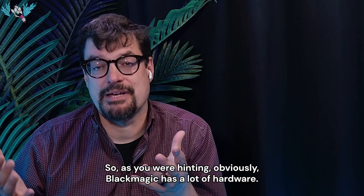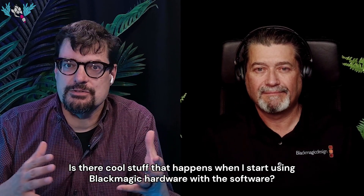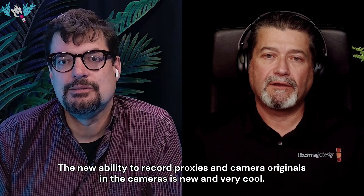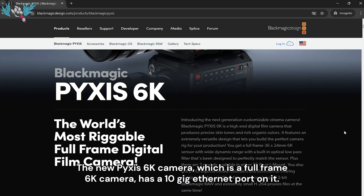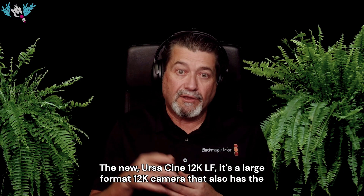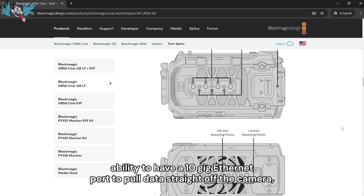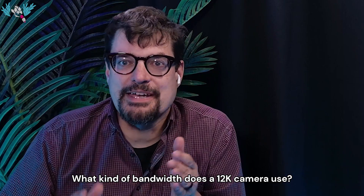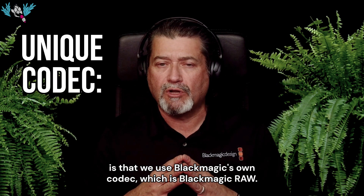Obviously Blackmagic has a lot of hardware — cameras, mixing boards. Is there cool stuff that happens when you use Blackmagic hardware with the software? The new ability to record proxies and camera originals in the cameras is very cool. The new Pyxis 6K camera — a full-frame 6K camera — has a 10-gig Ethernet port so you can pull files directly off the camera while shooting. The new URSA Cine 12K LF is a large format 12K camera that also has a 10-gig Ethernet port to pull data straight off, and it also has Wi-Fi.